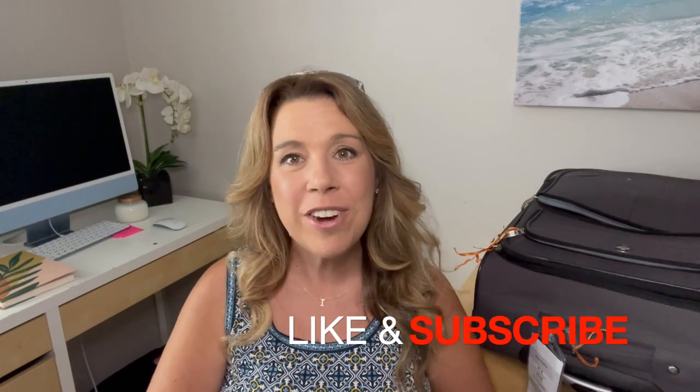Everything I talked about in this video will be linked in the description below, along with other popular cruise essentials. I hope you found this video helpful — I'll leave another video at the end all about more cruise packing tips. If you have any tips I didn't think about for cruise embarkation day, please let me know in the comments. If you liked the video, please give it a thumbs up, and don't forget to subscribe. Bye for now and happy cruising!